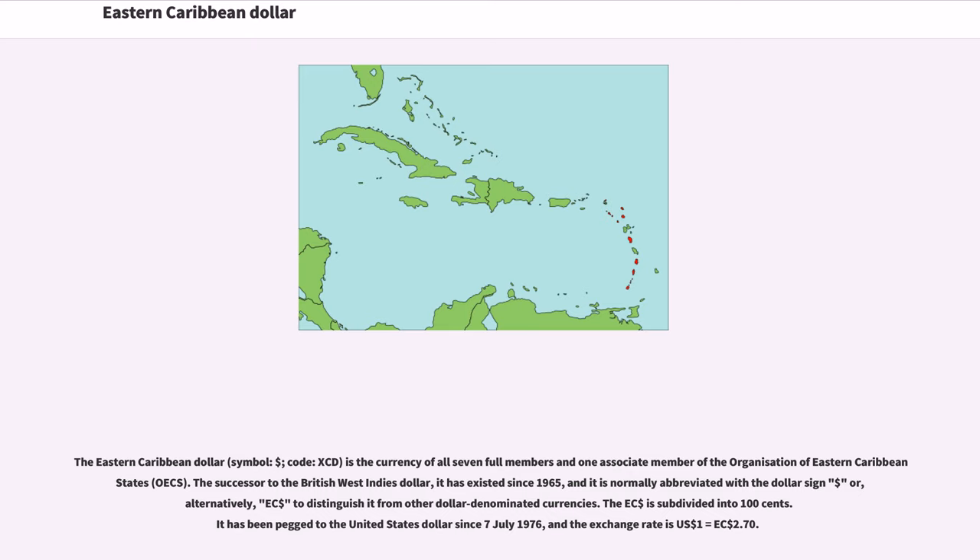The East Caribbean Dollar is subdivided into 100 cents. It has been pegged to the United States Dollar since July 7, 1976, and the exchange rate is 1 U.S. Dollar equals 2 East Caribbean Dollars and 70 cents.